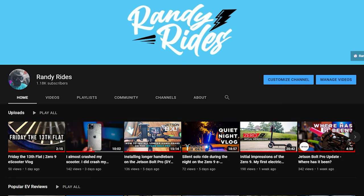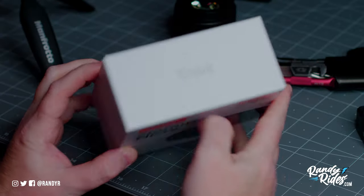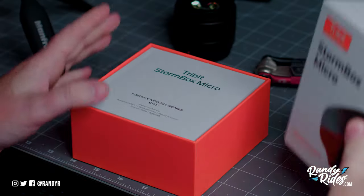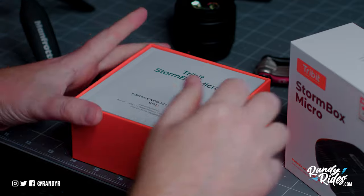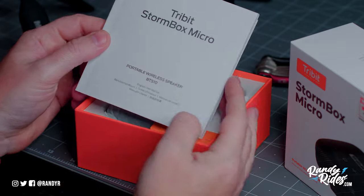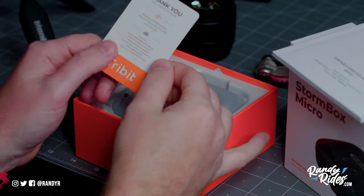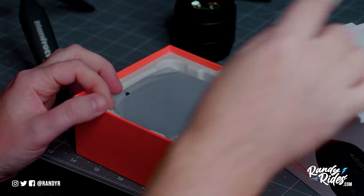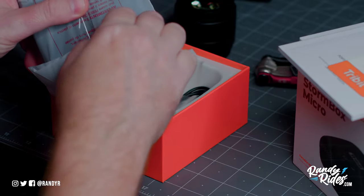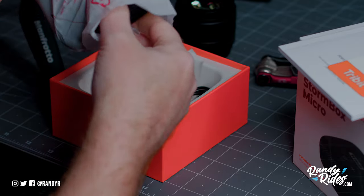Thank you for subscribing, thank you for watching my videos, thank you for leaving comments - it really does mean a lot. Just recently I saw that my 1000-watt front hub motor upgrade for the Electric XP video hit 20,000 views, which is awesome. I never expected that many people to watch that video. I've made several videos after that regarding the Electric XP and all my other e-bikes and e-scooters. Go look through my library - I have playlists set up for every type of e-vehicle.